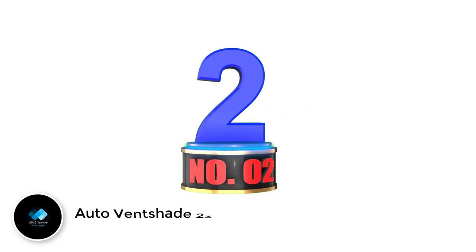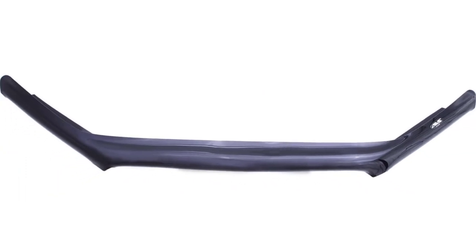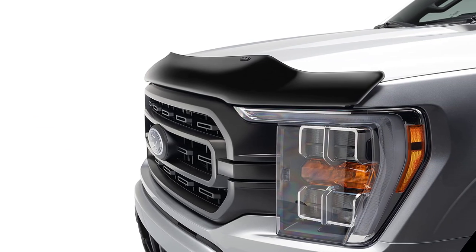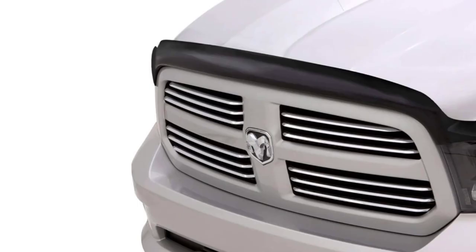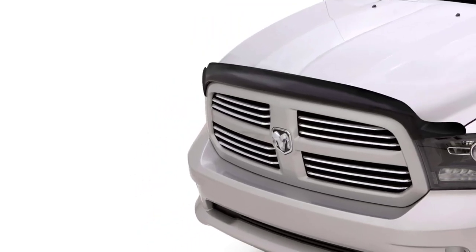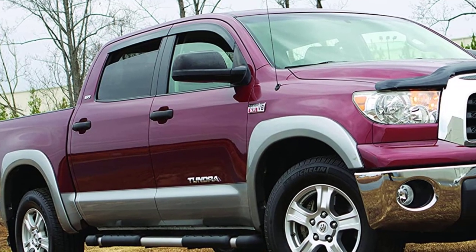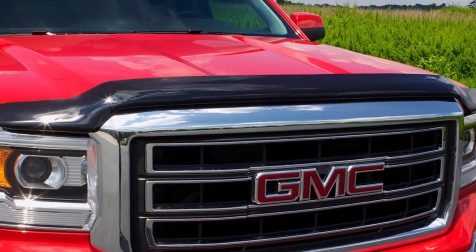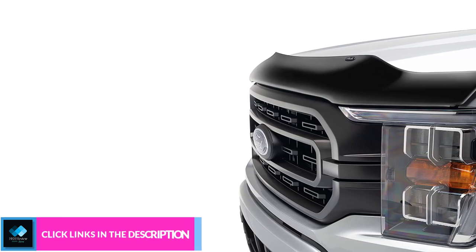Number 2: Auto Ventshade 23071 Bug Deflector. One brand that remains true to a style of production, but also designs for a wide variety of customers without compromising quality, is Auto Ventshade. The Auto Ventshade 23071 Bug Deflector is one outstanding unit designed for all vehicles in the Toyota 4Runner category. It is a dark smoke hood shield system designed and built according to custom units for a perfect and precise fit. The 23071 Deflector provides every vehicle with the best windshield and hood protection at all times. It comes with a dark smoke finish that significantly complements the unit's durable impact-modified acrylic material for an attractive look and impressive performance.